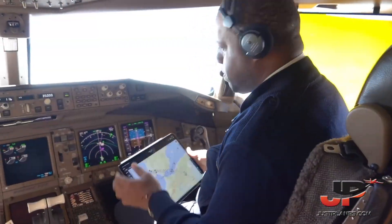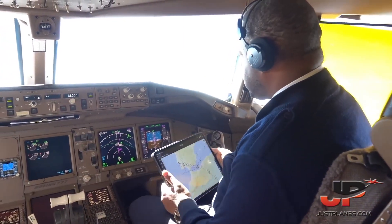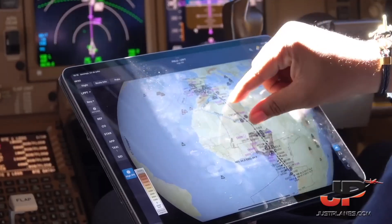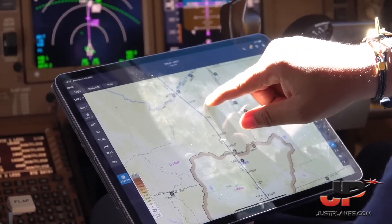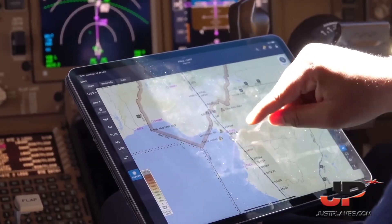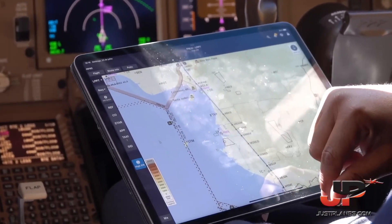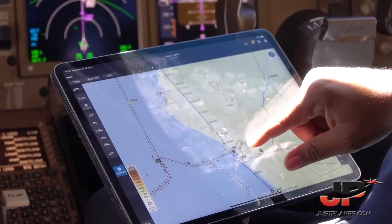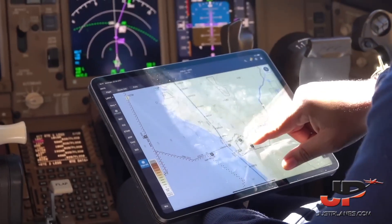Now we are at 35,000 feet, equivalent to 10,670 meters. After the airspace, we fly over Niger, then Nigeria, Cameroon. We continue down to Gabon, that is Libreville. We fly over airspace at Brazzaville.